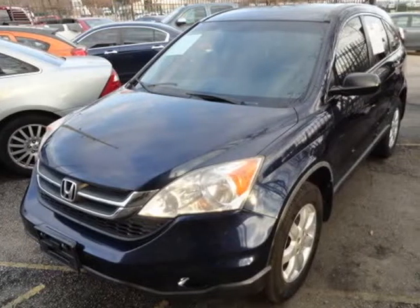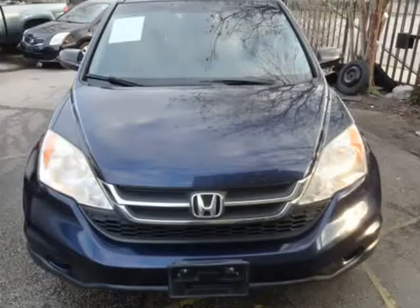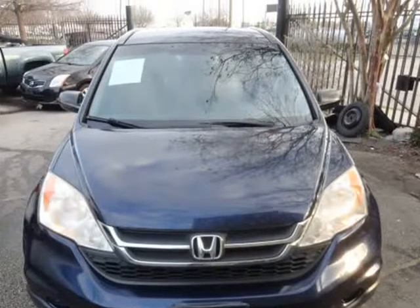This 2010 Honda CR-V is brought to you by Universal Auto Credit. We provide a free auto-check report.